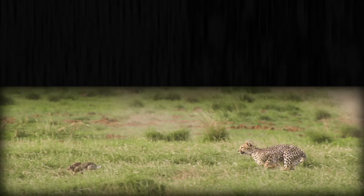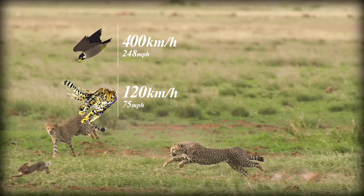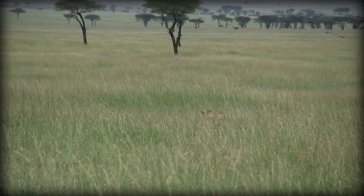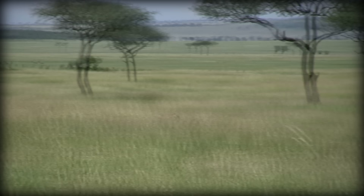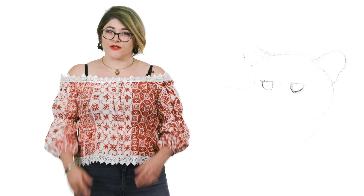Cheetahs are synonymous with speed. While they aren't the fastest animals on the planet — the peregrine falcon, for example, reaches a mind-numbing 400 kilometers per hour when diving — they do hold the title for fastest animal on land. They've been measured hitting top speeds of 120 kilometers per hour, but that was an extreme case. Typically, they won't exceed 65 kilometers per hour. Cheetahs are sprinters, not long-distance runners.